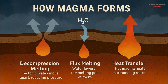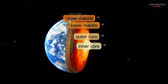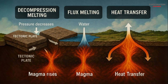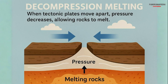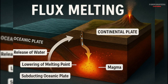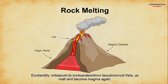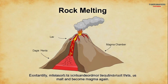How magma forms. Magma forms when rocks in the Earth's mantle melt due to extreme heat and pressure. This can happen in three main ways: decompression melting, when tectonic plates move apart and pressure decreases, allowing rocks to melt; flux melting, where water and other fluids lower the melting point of rocks, causing them to melt; and heat transfer, where hot magma from deeper in the Earth rises and heats surrounding rocks, melting them.